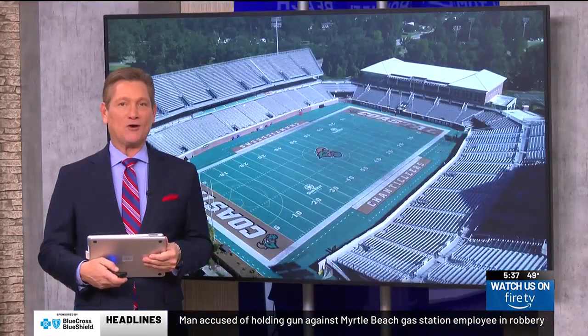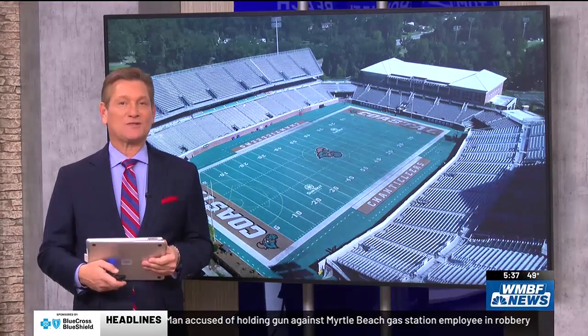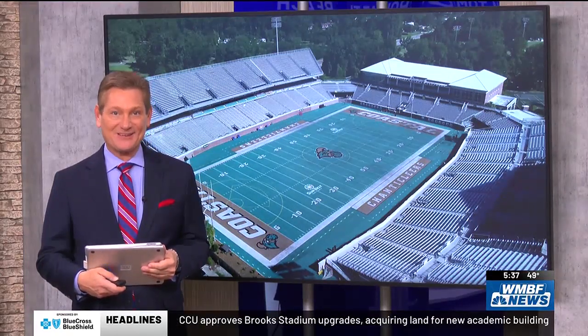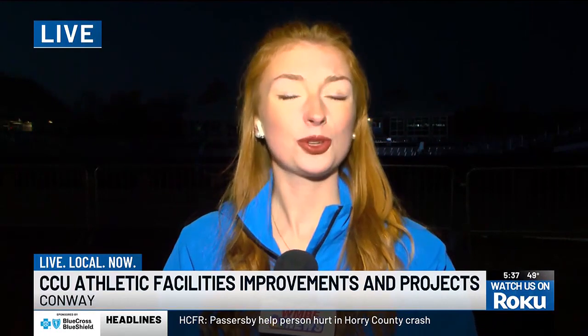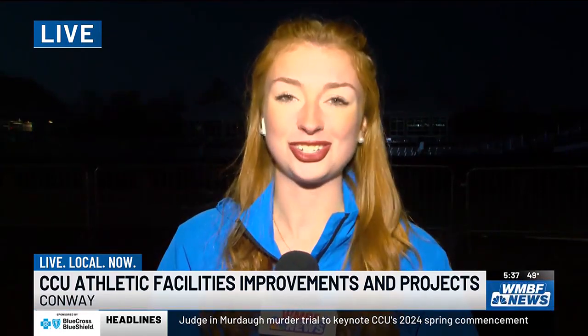The stadium at Coastal Carolina is getting a makeover, and you could see some of the upgrades in just a few months. Our Teagan Brown joins us live from campus. Students and fans are really in for a treat here at Coastal at Brooks Stadium — from a brand new LED scoreboard to a new ribbon board to improvements with the audio system, all of which are to enhance that game day experience. But Brooks Stadium isn't the only place you'll see changes on campus.